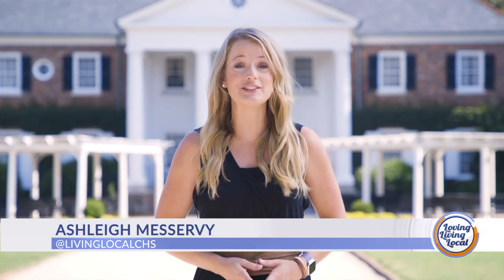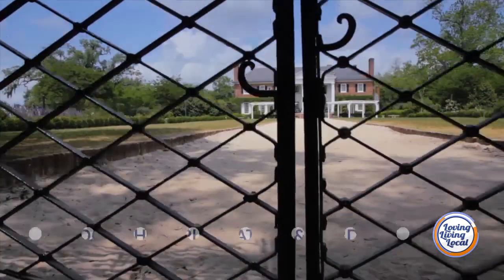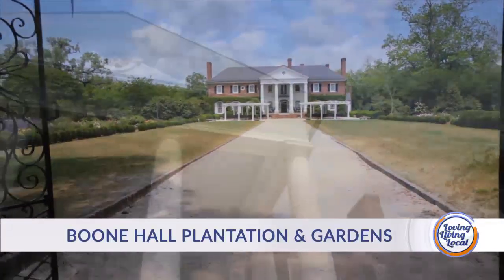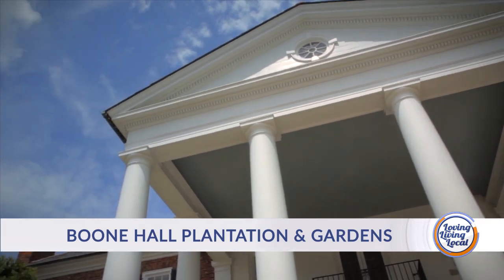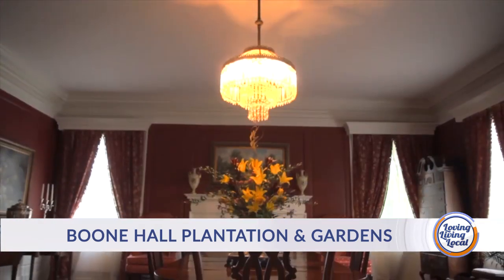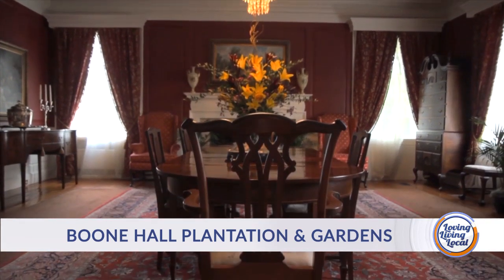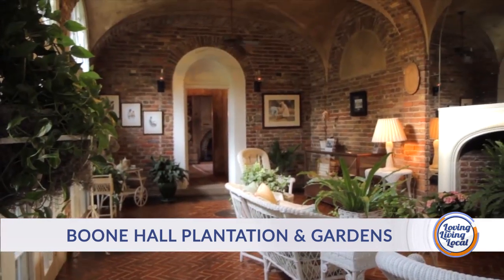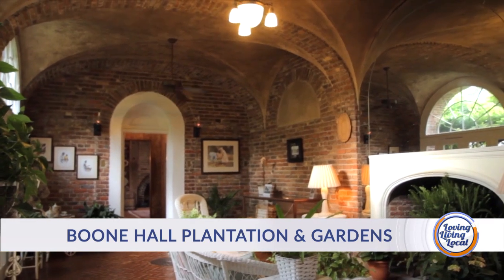Good afternoon and thanks for joining us for Living Local, your lifestyle show for all things Charleston and beyond. I'm Ashley Miservy. As the saying goes, history is our greatest teacher. And that's what it's all about today here at Boone Hall Plantation, a place where the stories of the past and the promises of the future come together in perfect harmony. Today we are going back in time to learn all about this historic Lowcountry landmark where the tales of yesteryear are impacting the hearts and minds of people from all walks of life.